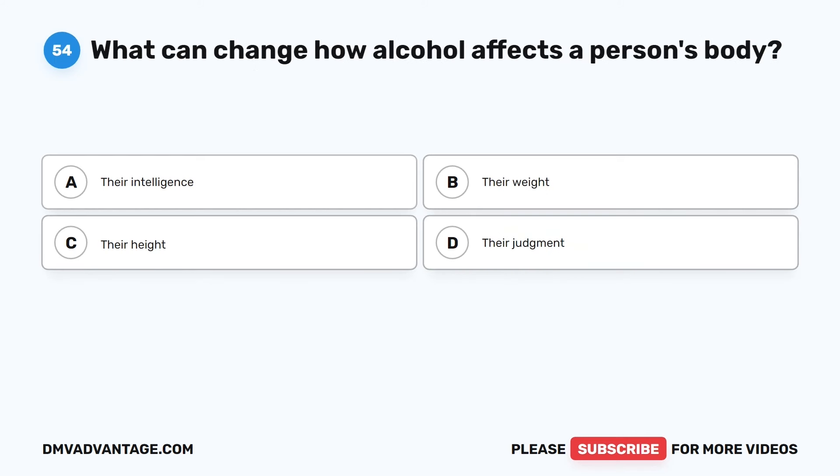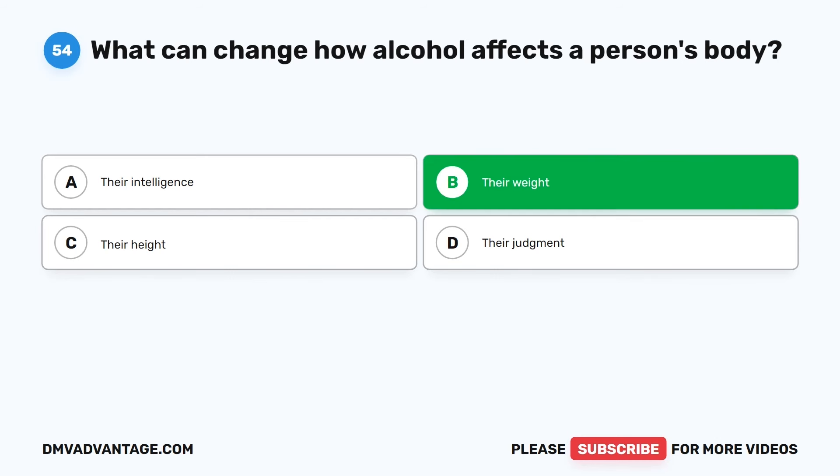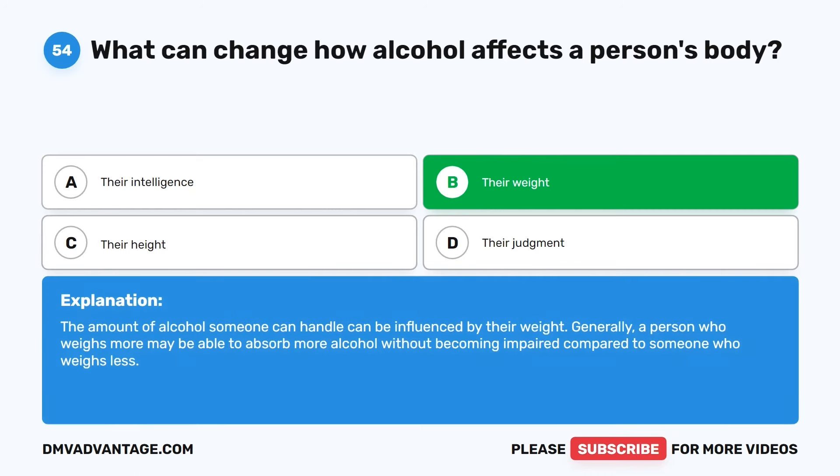Question 54. What can change how alcohol affects a person's body? The correct answer is B: Their weight. The amount of alcohol someone can handle can be influenced by their weight. Generally, a person who weighs more may be able to absorb more alcohol without becoming impaired compared to someone who weighs less.